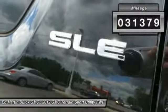An EPA-estimated 32-highway MPG is not bad either. This vehicle has less than 35,000 miles.